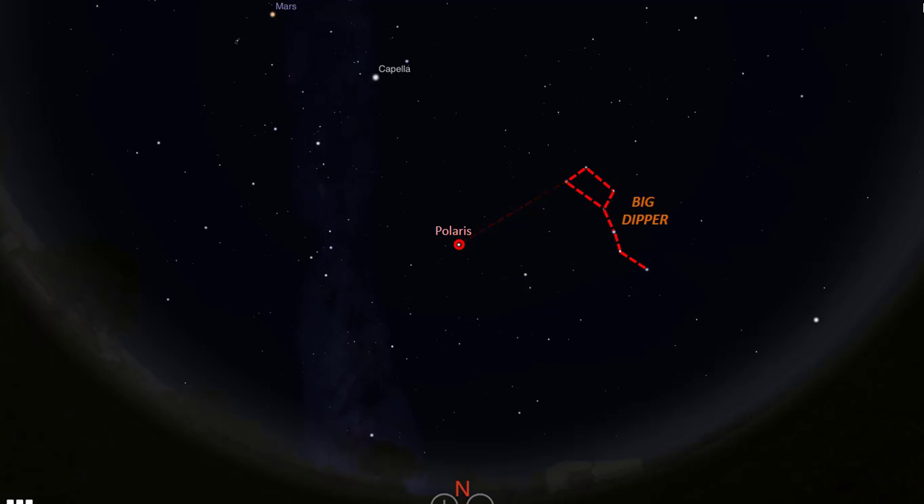Polaris marks one end of the constellation Ursa Minor, the Little Bear, which is also known as the Little Dipper Asterism. From this position and time, the shape of Ursa Minor runs in a down-rightward direction like this. From Polaris, if we draw a line in the leftward direction like this, it will take us to another bright star here, which is part of the five stars forming the constellation Cassiopeia, the Queen.